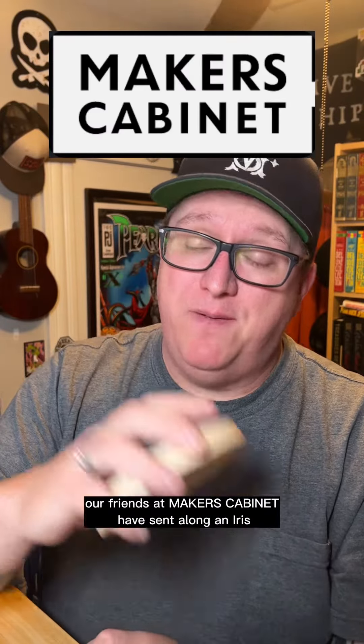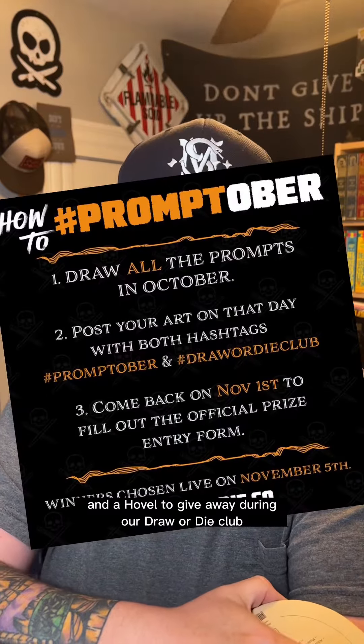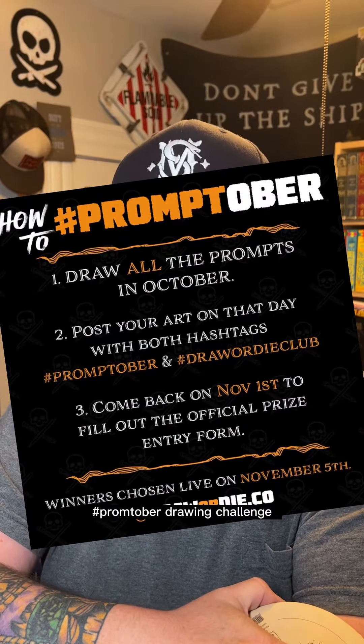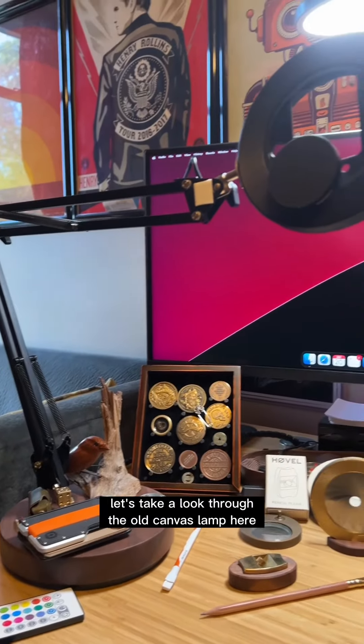Our friends at Maker's Cabinet have sent along an iris and a hooval to give away during our Draw or Die Club Promptober drawing challenge. So what's a hooval? Let's take a look through the old canvas lamp here — you can win one of those too.